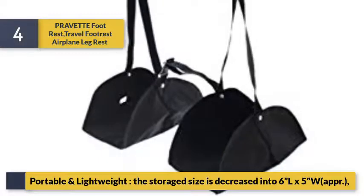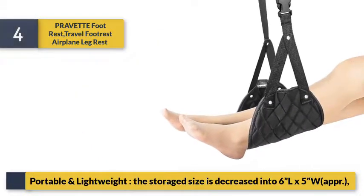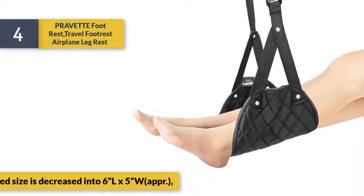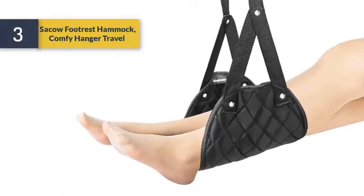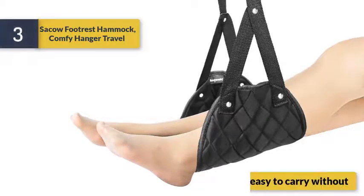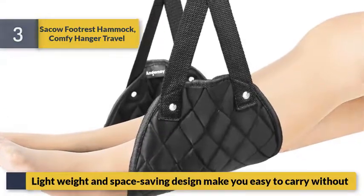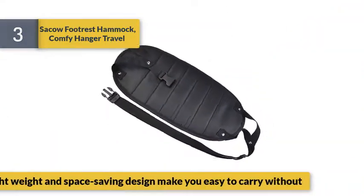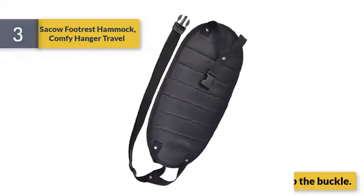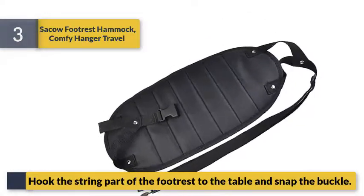Number 3: Say Cow footrest hammock. Comfy hanger travel footrest — lightweight and space-saving design makes it easy to carry. Put the string part of the footrest on the table and snap the buckle to set up.